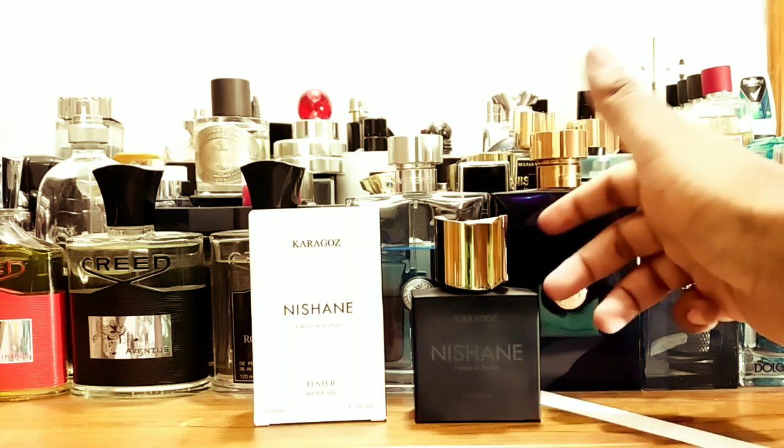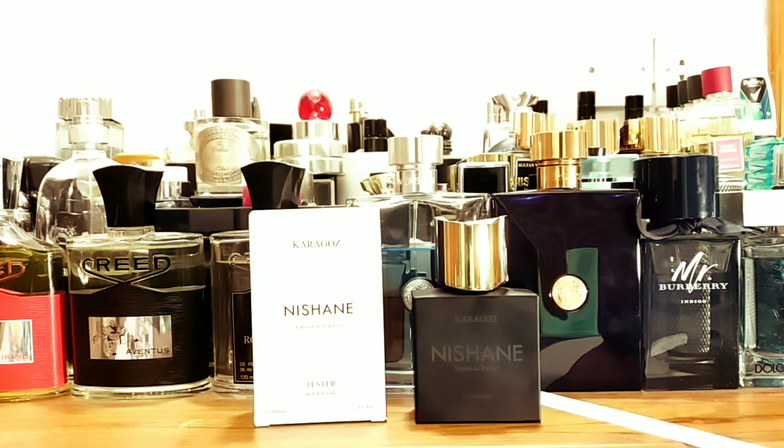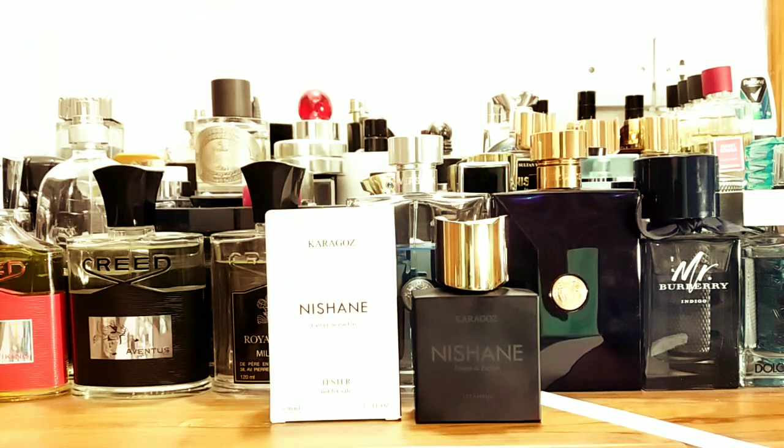When I first sprayed this at Perfume Bangladesh, I thought okay, a new Nishane, let me try it. I did not like it that day and left it. My brother Ali Bhai took it, and then he returned it — he felt it was a bit too much or weird. But guess what? He went back and bought it again. That's what this fragrance does — it's unique, and if you want to stand out in a crowd, this is what you wear.